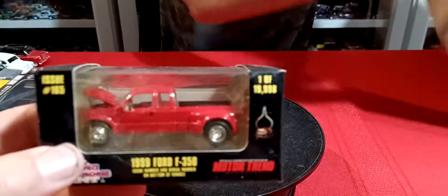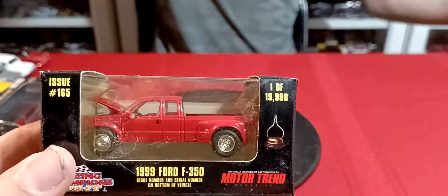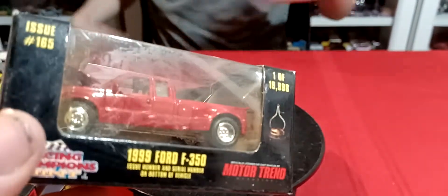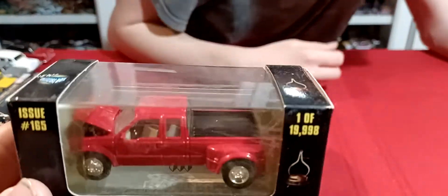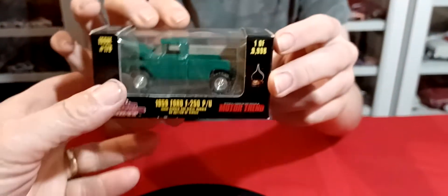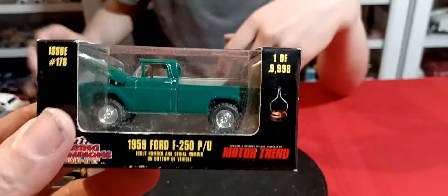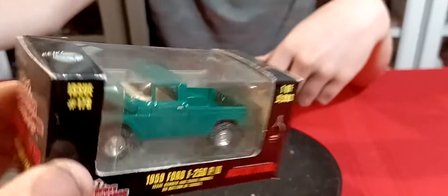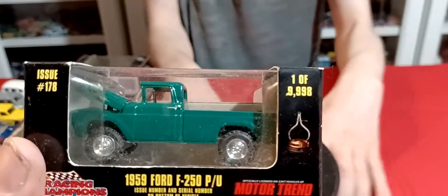And then this truck — a 99 Ford F-350 in red. And then there's one more — this is a Dilley truck. Make sure he has four wheels on the back. And then the last one is this truck here — a 59 Ford F-250 in green. This is pretty cool. I definitely don't have one of these. That's cool.